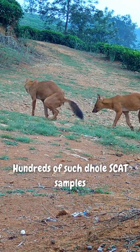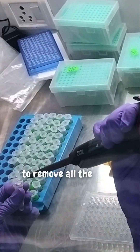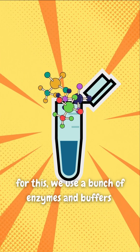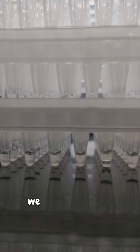Hundreds of such dhol scat samples then make their journey to the lab. The first step is to remove all the gunk and get the DNA out of the scat. For this, we use a bunch of enzymes and buffers. After a lot of blood, sweat and tears, we get the DNA out.